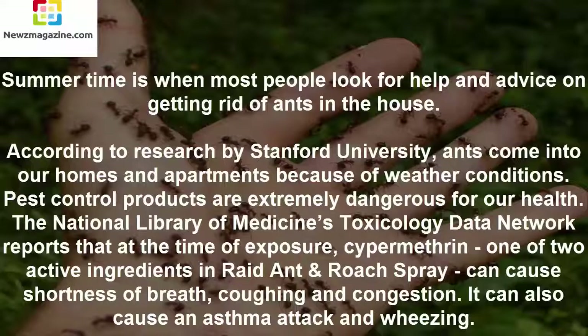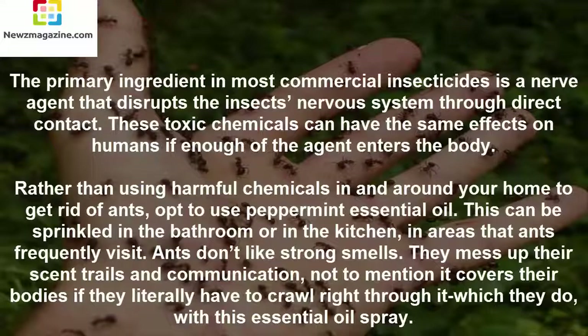Pest control products are extremely dangerous for our health. The National Library of Medicine's Toxicology Data Network reports that at the time of exposure, cypermethrin, one of two active ingredients in raid ant and roach spray, can cause shortness of breath, coughing and congestion. It can also cause an asthma attack and wheezing. The primary ingredient in most commercial insecticides is a nerve agent that disrupts the insect's nervous system through direct contact. These toxic chemicals can have the same effects on humans if enough of the agent enters the body.